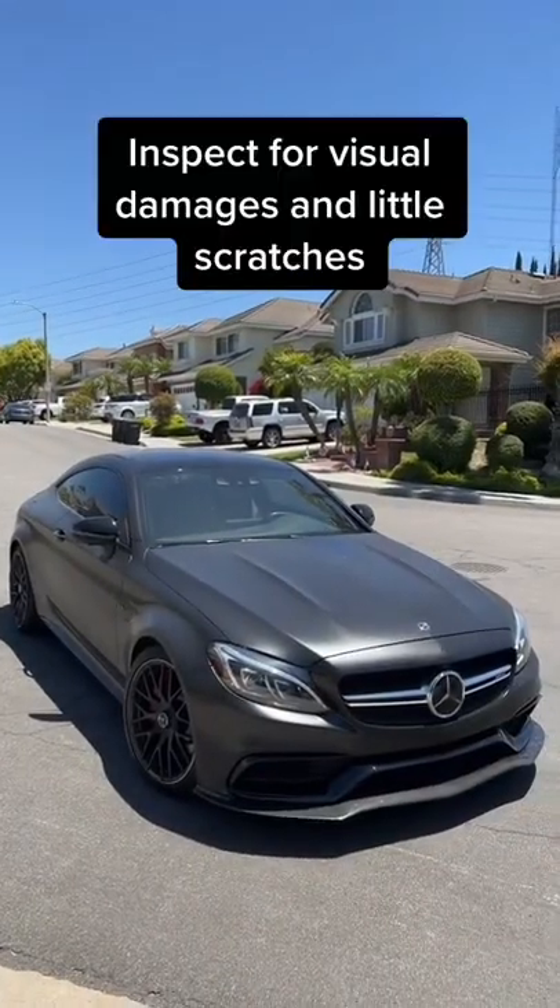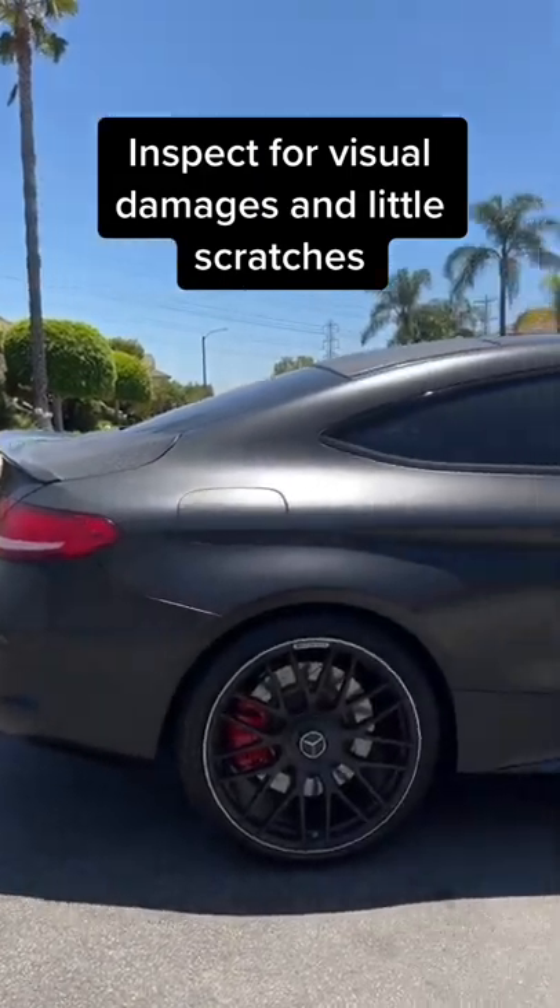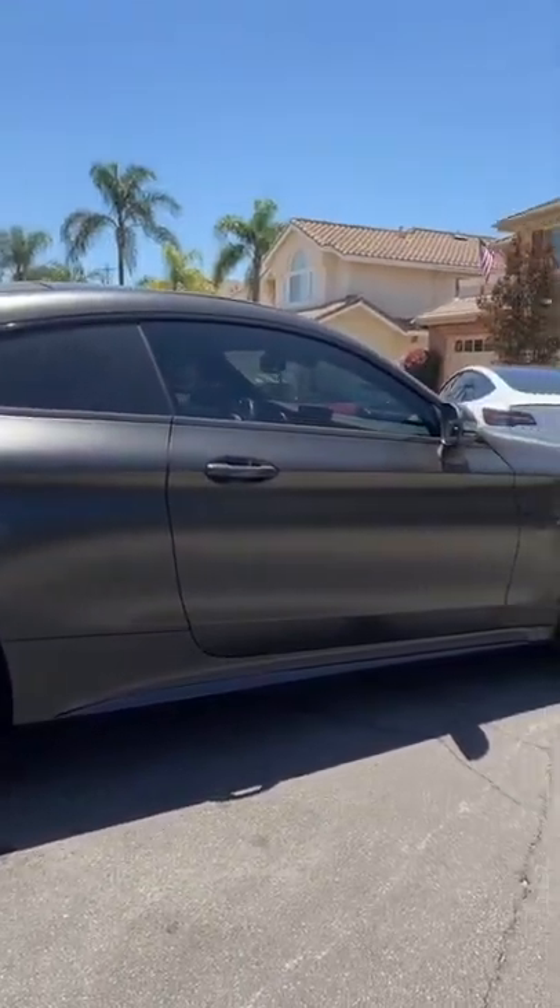Number three is going to be inspecting the car for any visual damages or little scratches. No used car is perfect, so any type of little damages you can use as a negotiation tactic.